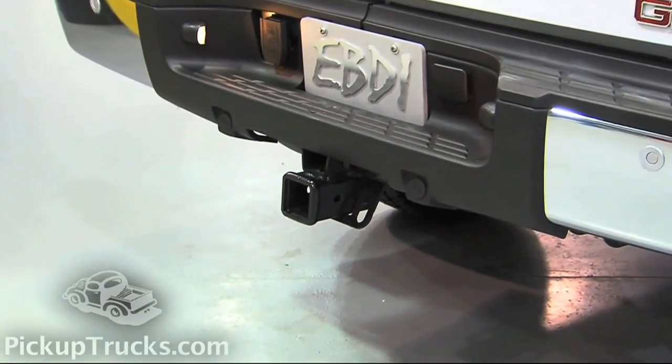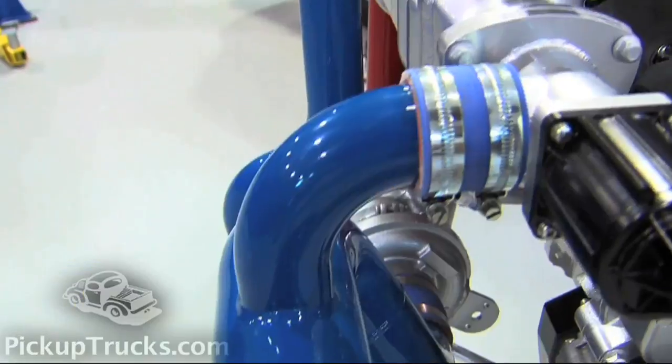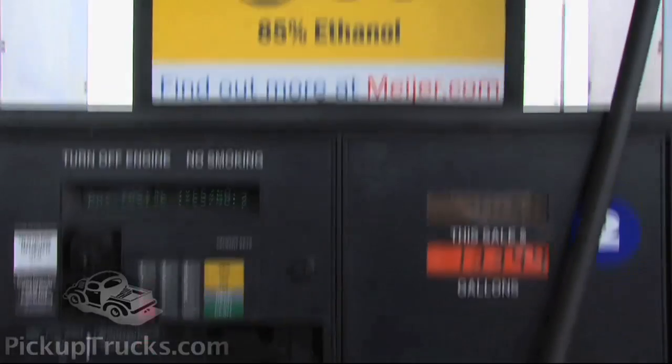Now, you're probably wondering, how the heck am I going to tow a trailer with a 3.2-liter V6? Well, it's all this extra equipment that you see on the outside right here — it's the ethanol-boosting portion of it. That's the magic.